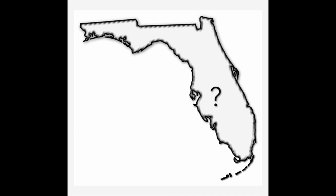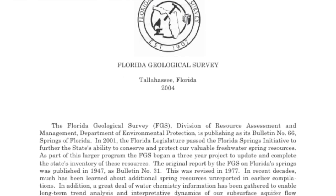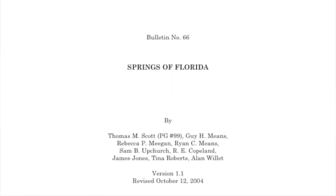I thought I'd do a video on this, so I did a quick search to find a graphic of where all the springs in Florida are. I typed 'list of springs in Florida' into Google — a couple of websites came up, one saying there are 900 springs, another saying 700. Clicking those links gave me a few of the big named springs but was missing a lot I knew about. So I typed 'list of all springs in Florida' and the Florida Geological Survey pulled up — an original report from 1947, updated in 1977 and again in 2004.